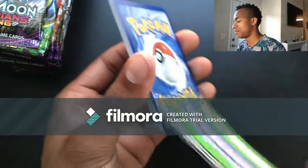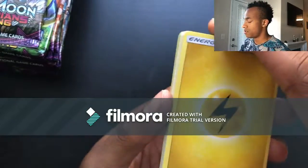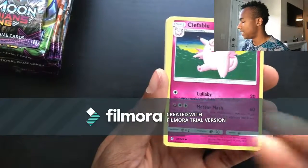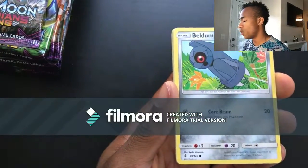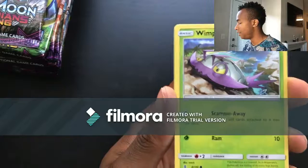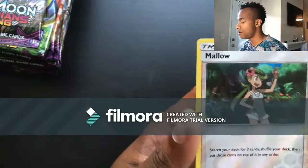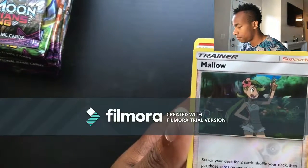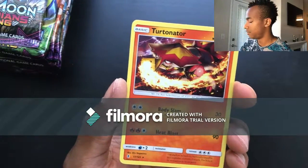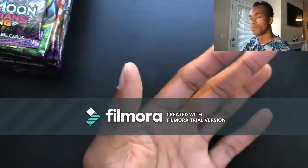Pack twenty: Thunder energy, Mareanie, the Fable, Lampent, Beldum, Wailmer, Goomy, Wimpod, Nosepass, reverse holo Mallow, and for the last card a Turtonator non-holo rare. Kind of cool, right? He looks a little mean but I'll take it.